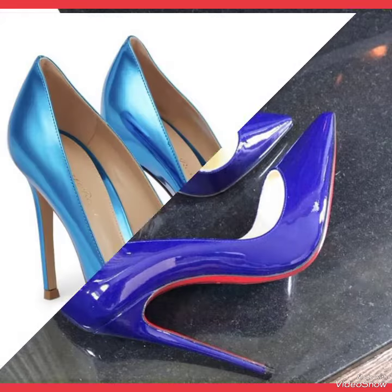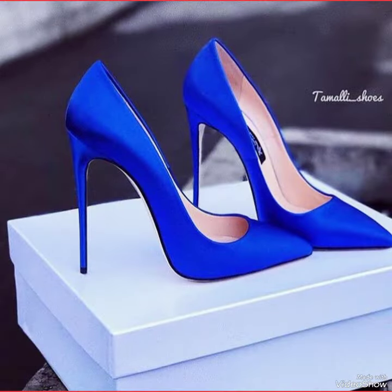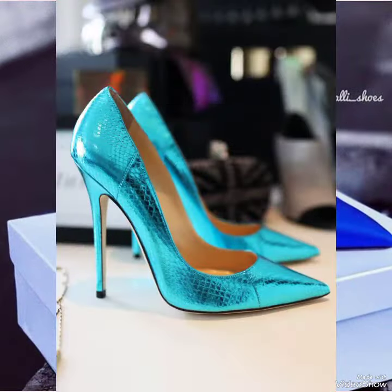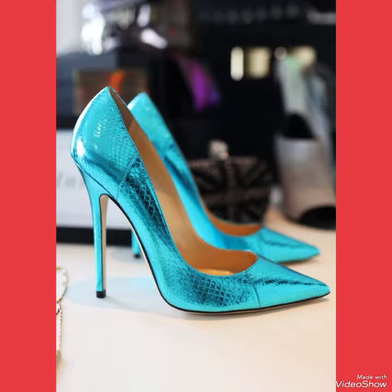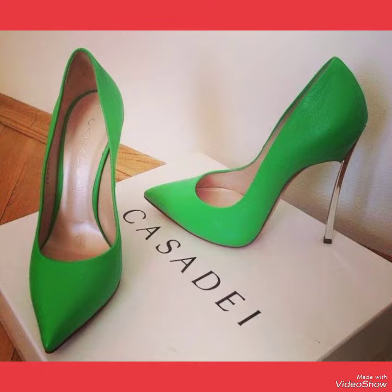In this video you can see beautiful colors with beautiful designs of office wear high heel pumps for women and girls of 2023 and 2024. All these office high heel pump designs shown in this video are very fabulous, unique, stylish, and stunning.